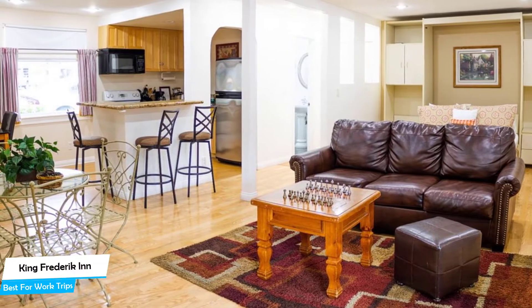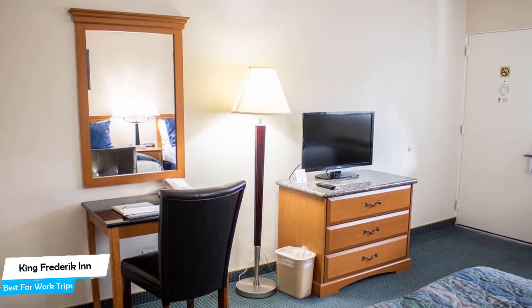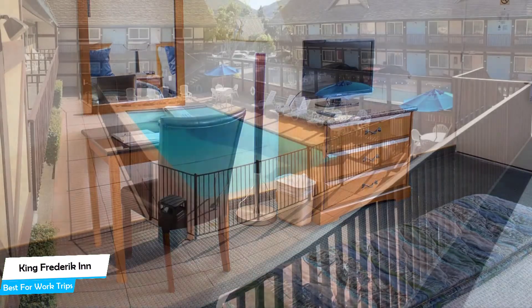It's a city center Solvang motel with an outdoor pool located 0.2 miles away from the center of Solvang. Nearby attractions include PCPA Pacific Conservatory Theatre at 0.1 miles, Solvang Festival Theatre at 0.09 miles, and Hans Christian Anderson Park at 0.3 miles.